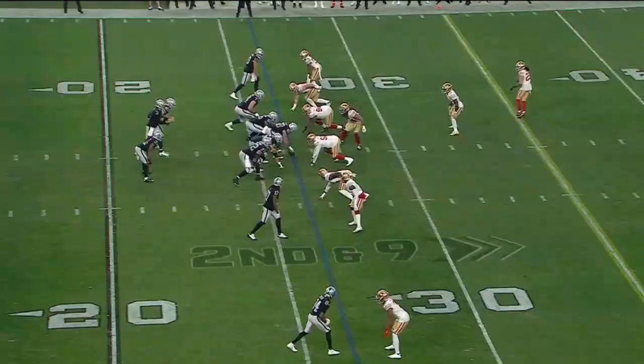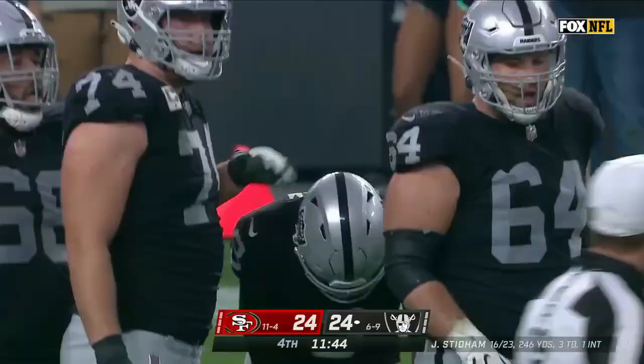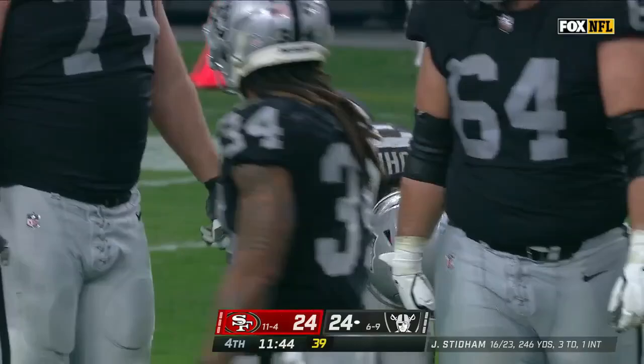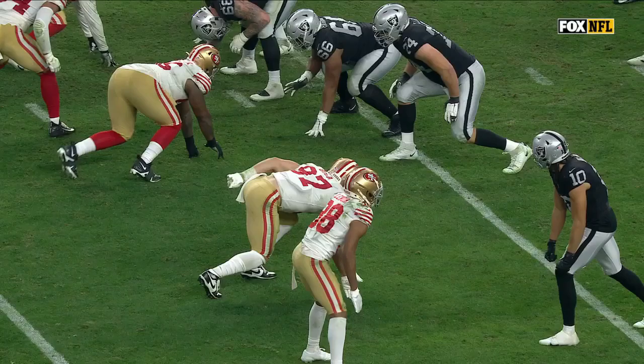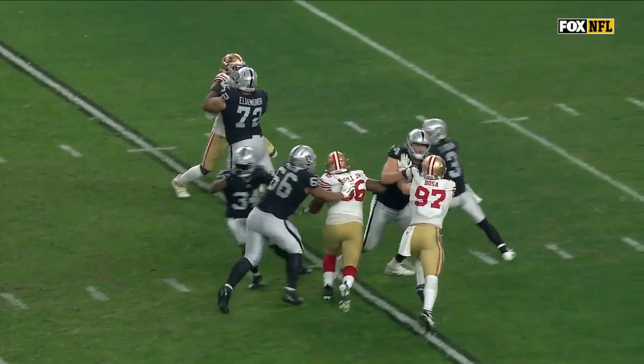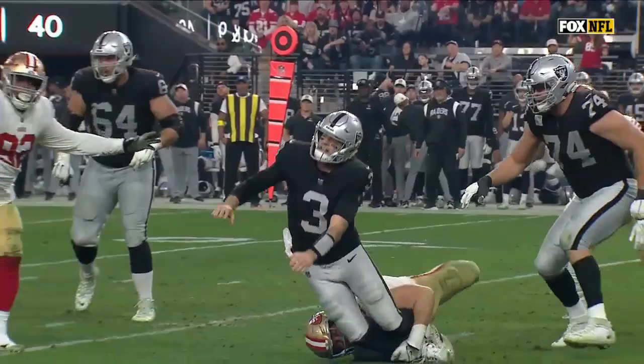Second and nine at the 26 — play action, pressure coming, Stidham in trouble. Stidham just gets out to the sideline to Mac. Bosa and McGinley had him dead to rights — oh they sure did. Watch Bosa coming around the edge. Just walks him back, has him. Look at the lower body strength getting away.